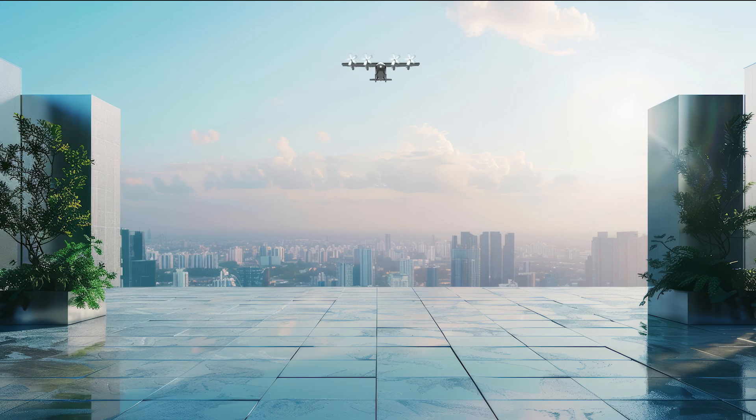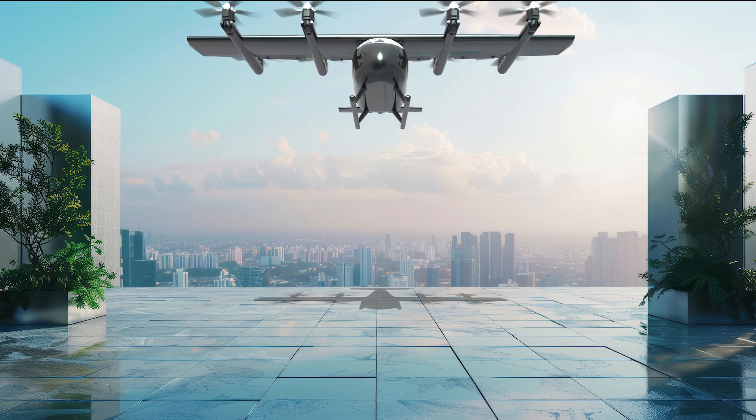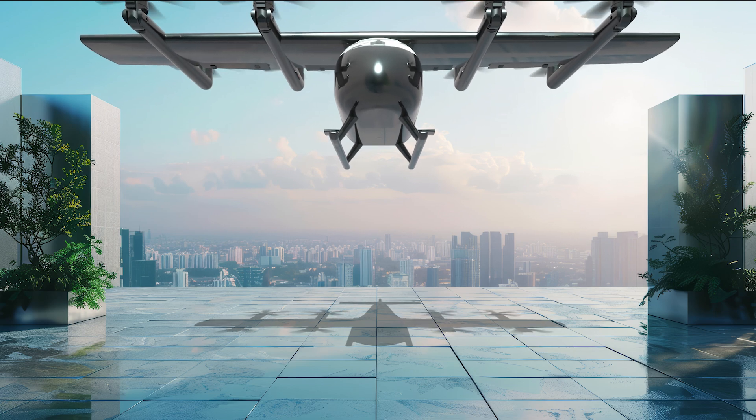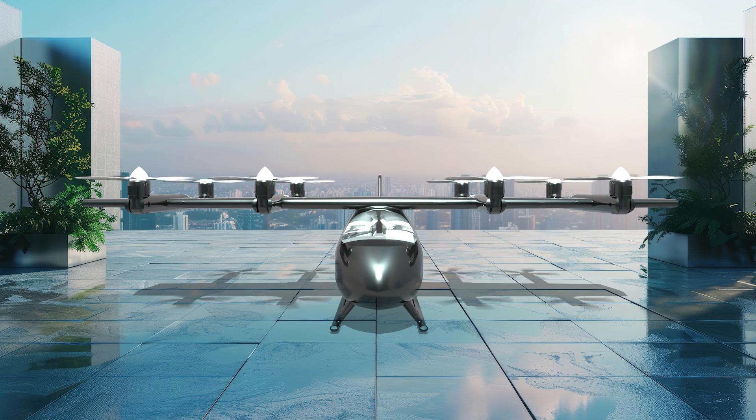Contact MTS today and learn how our integrated testing technologies, decades of aerospace experience, and unmatched global support can help you attain eVTOL certification and approval with speed, efficiency, and confidence.